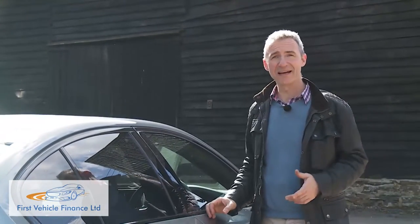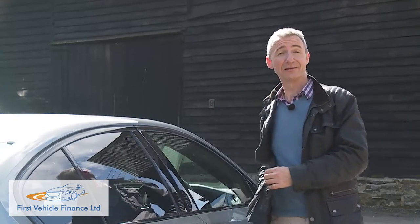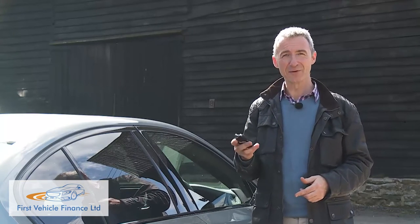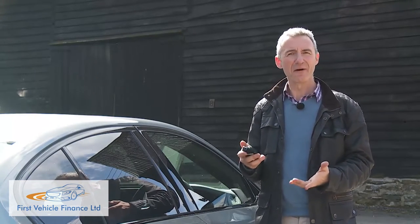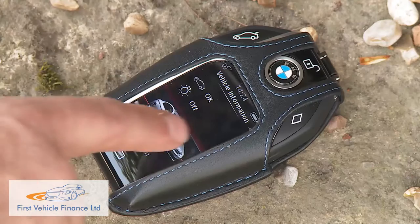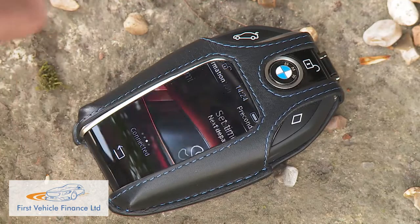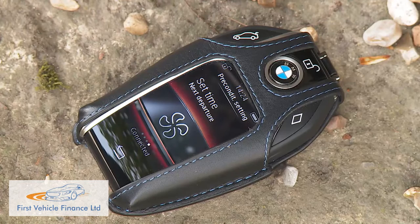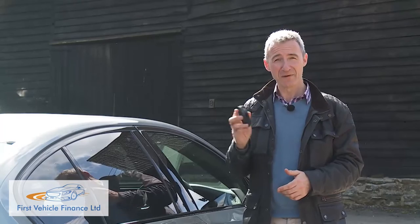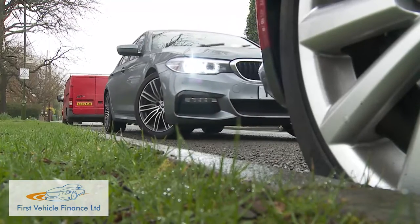Even before you step inside, signs of thoughtful, futuristic design are close at hand. The optional display key incorporates a tiny integrated touch screen, allowing you to see if you've locked the car, check how much fuel remains, and either pre-warm or pre-cool the cabin. If you pay more for the remote control parking system, you can even manoeuvre your 5 Series into a tight space while standing on the pavement.